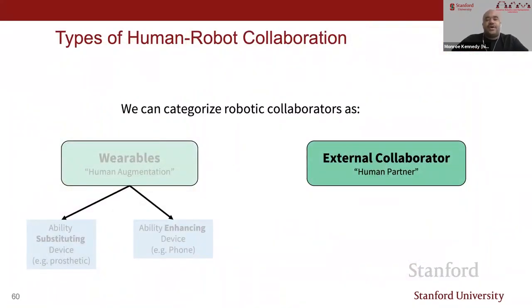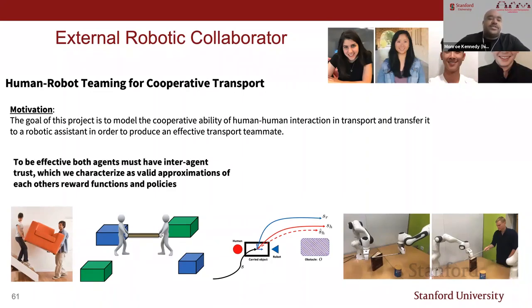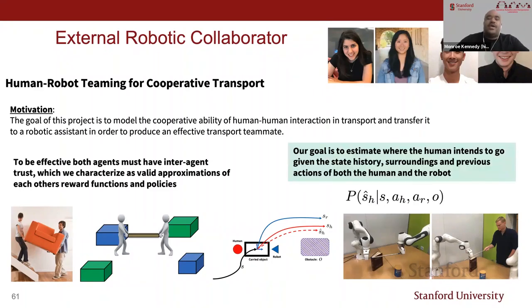Moving to external collaborators: this work is in collaboration with the Iliad group in CS—Dorsa Sadiq—my PhD student Ili Ng, Albert, and JD. Our goal is to model the cooperative ability of human-human interaction in transport and transfer it to a robotic assistant to produce an effective transport teammate. To be effective, we go back to inter-agent trust—if you can model the other teammate's behavior and actions, you can better understand your role in order to carry effectively. Can you predict where your partner wants to go given where you've been as a team, S, and the actions you've both mutually taken, as well as the environment, O?